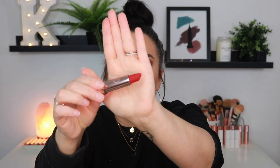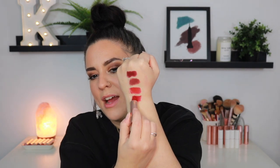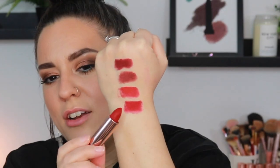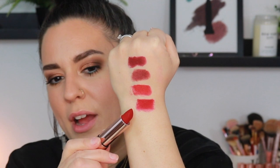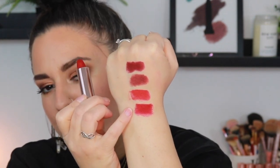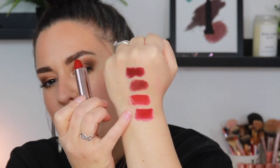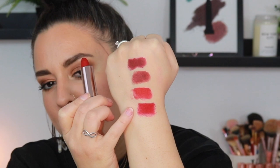We have another matte shade — this one is Royal Red. This is more of a true blue red. I actually prefer blue reds. You can definitely see the difference between American Doll and Royal Red: American Doll has more of that orangey base while Royal Red has more of that blue base. Absolutely stunning.